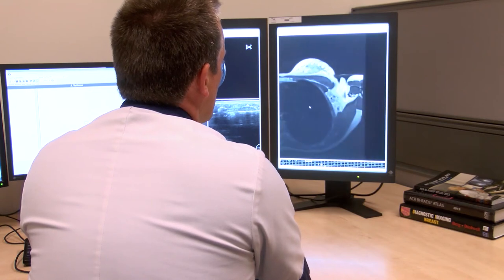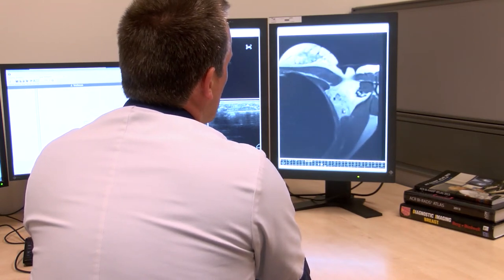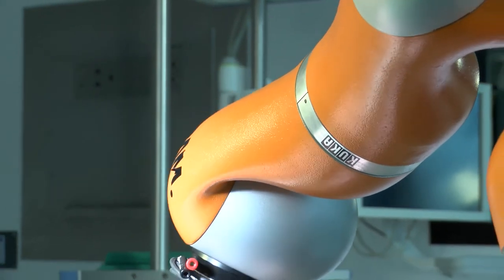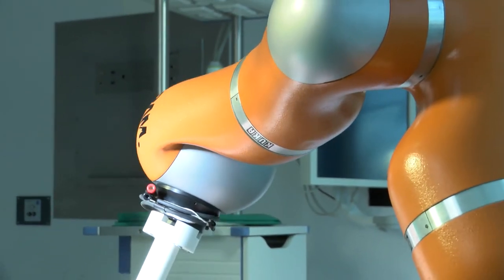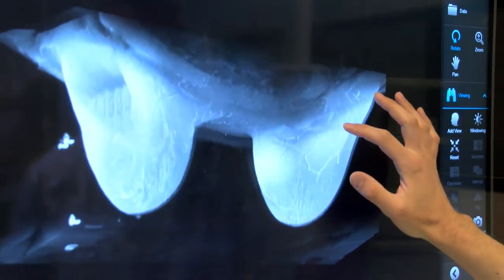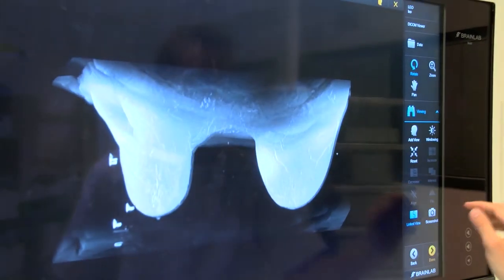Improving the number of positive target ultrasound examinations will help reduce the discomfort for patients during the procedure, reduce the number of hospital visits, and lower the costs. MURAB is a scientific attempt to offer a solution to this problem. We combine the high precision of MRI scanning with the practicality of ultrasound imaging. On MRI, we identify the lesions which need to be biopsied.